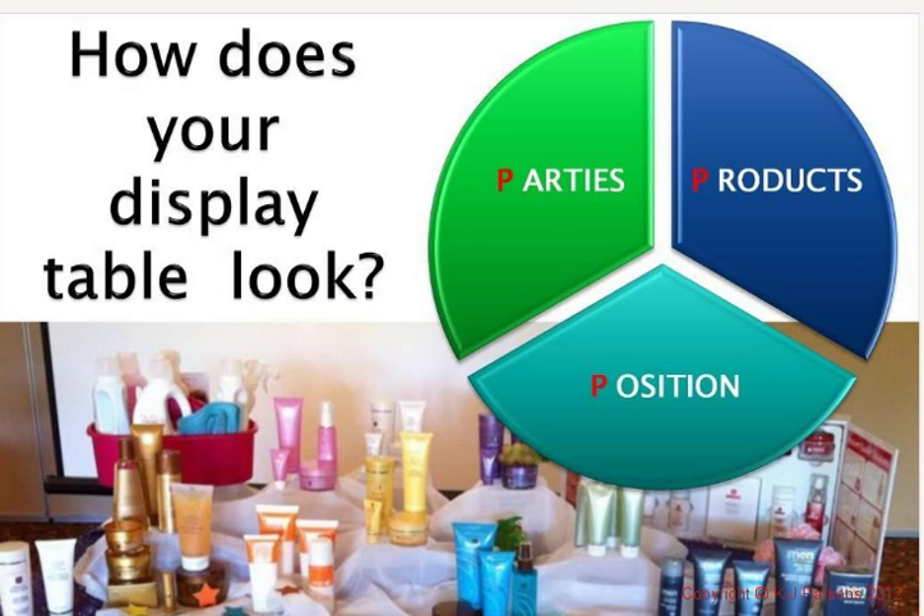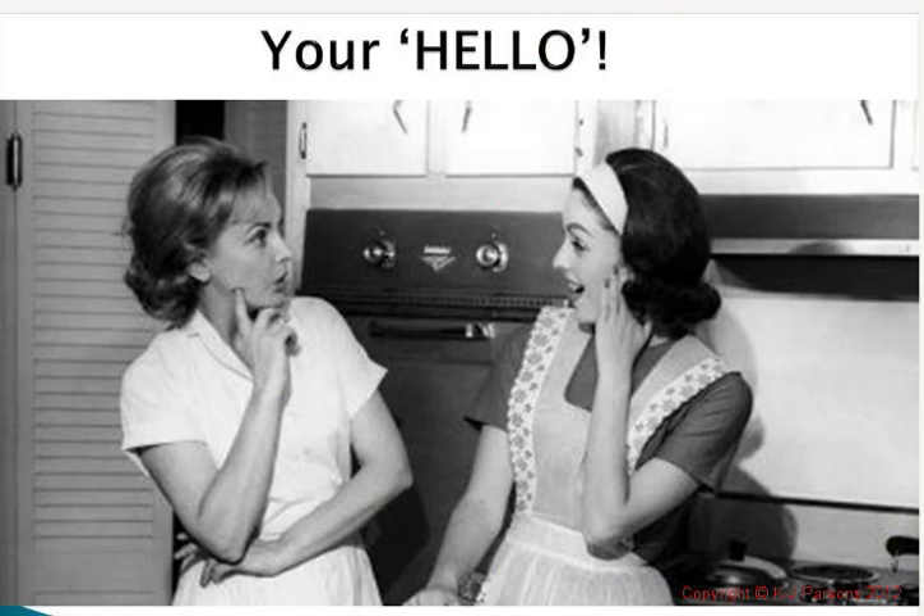Use Perspex stands to create height, because again, women will use that 70% visual technique — what they're looking at is what's going to interest them to take this opportunity further. Always remember our three fundamentals: parties, products, and position. We need to look at that with our display as well. Is there a section that displays parties? Of course there is with your action pack. Is there a section that displays products? That's your products and position — we'll talk about that in a second.